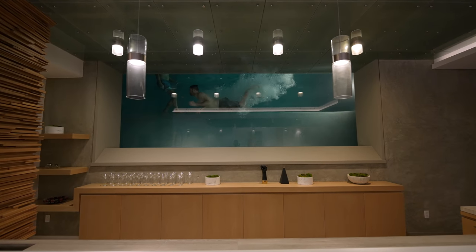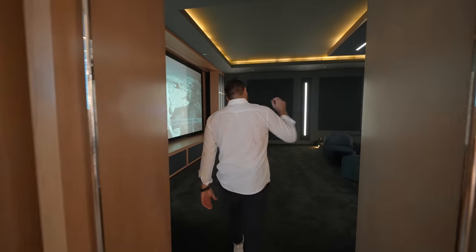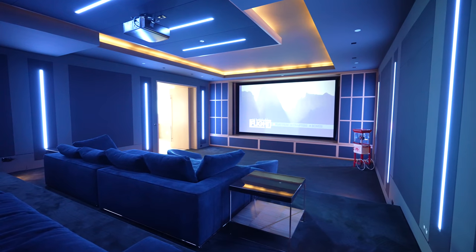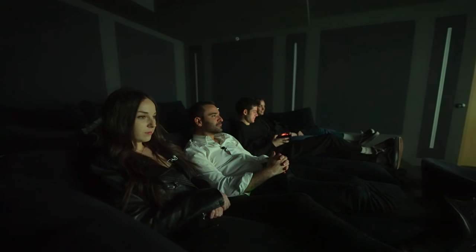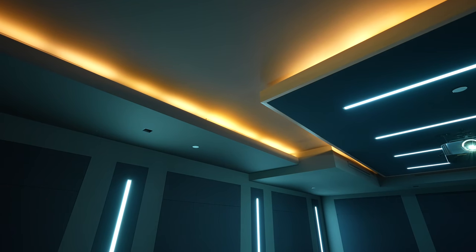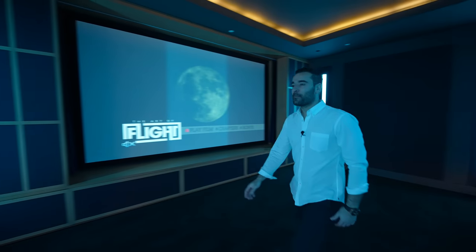The entertainment space continues through double doors straight into the movie theater. The scale, elevation difference, and comfortable seating setup are impressive — very warm. There are no windows so you get the full movie theater effect, with cove lighting above that definitely sets a vibe. It's a great space to enjoy.